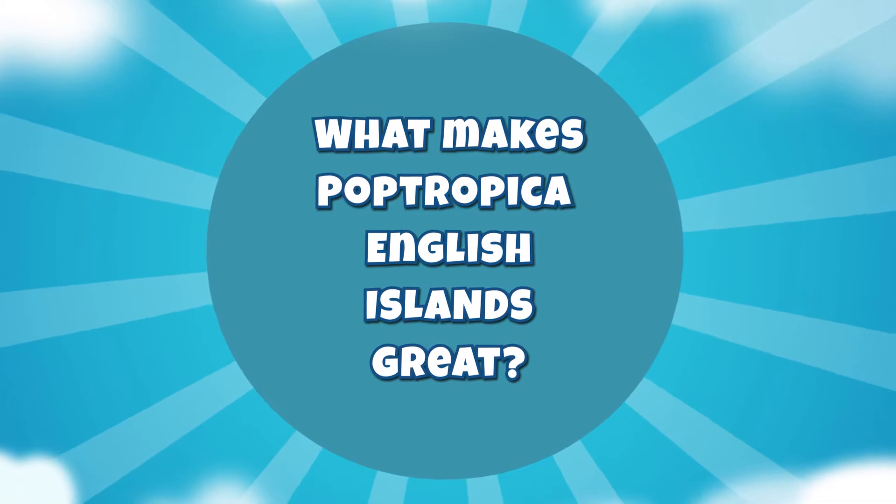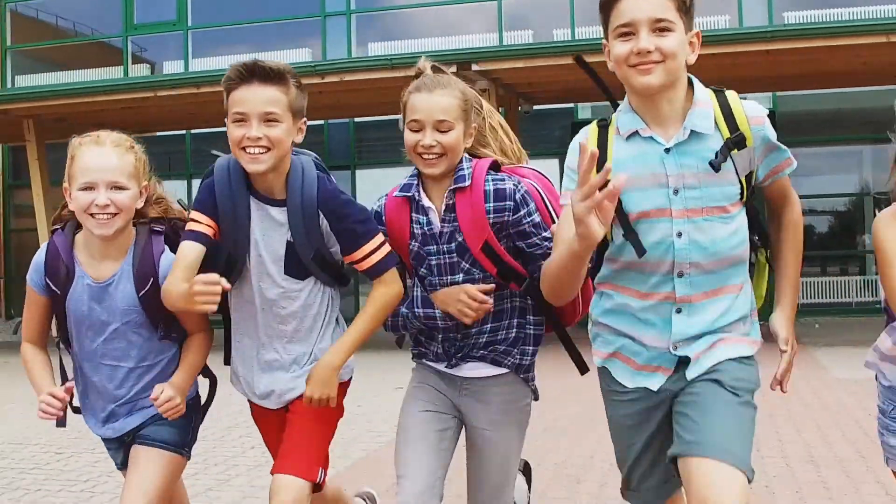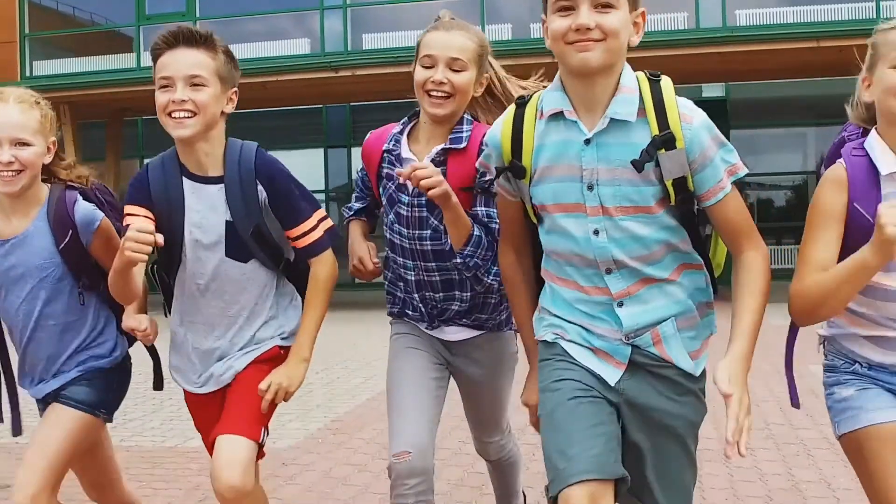We have ensured that Poptropica English Islands builds on the firm foundations of Islands and supports learners to progress and communicate confidently.